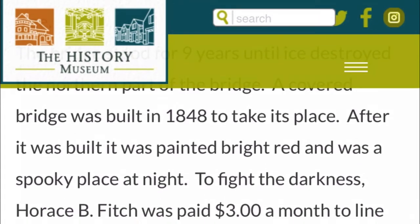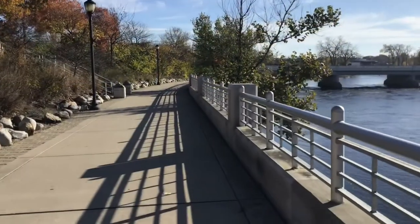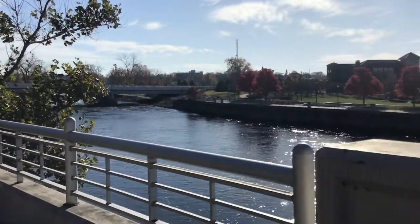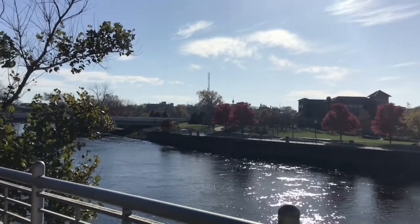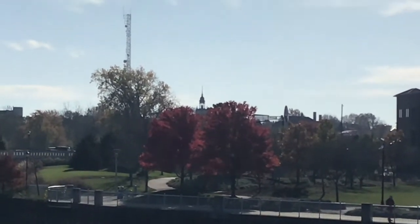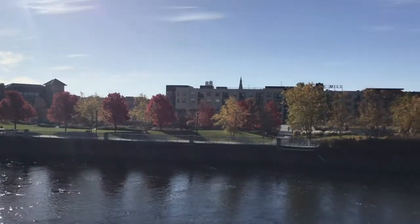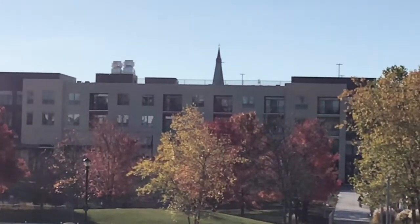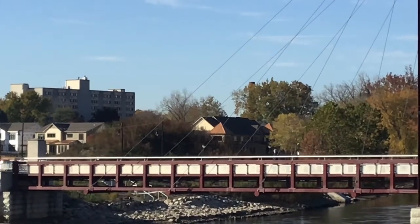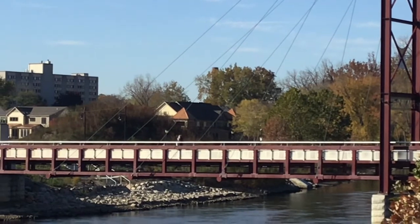The bridge stood for nine years before ice destroyed the northern part. A covered bridge was built in 1848 to take its place. After it was built, it was painted bright red and was a spooky place at night. They hired someone for three dollars a month to light candles at night and keep them lit so people could see and wouldn't crash their horses and carriages. There's a spire back there — it's a Presbyterian church. There's also a smokestack from the brewery that was built in the 1800s.